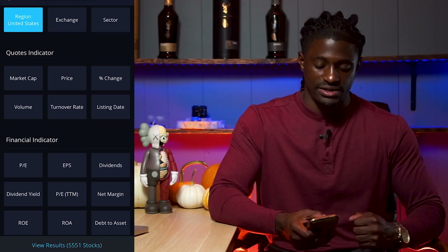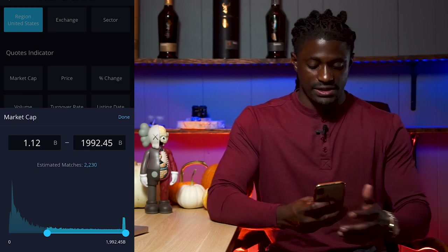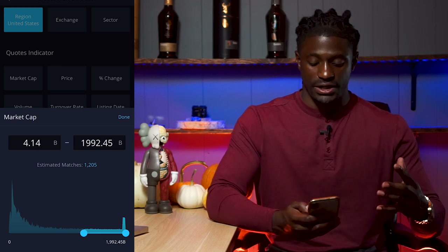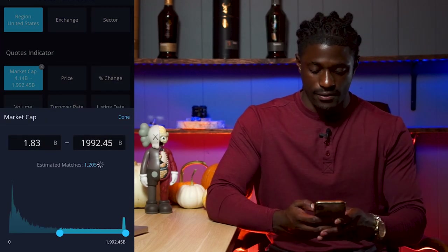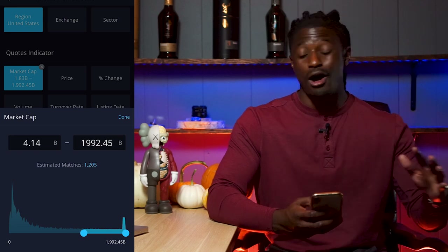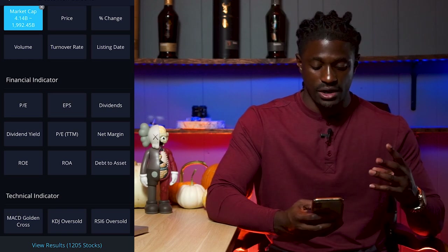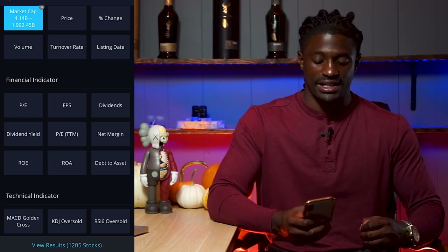I'm going to click market cap and set it to companies in the trillions down to around four to five billion dollars, which drops out all the penny stocks. Now it shows 1,205 stocks in our results. Moving on to the financial indicators section, there's PE, EPS, dividends, dividend yield, net margin, ROE, ROA, and debt to assets. Since I've been growing my dividend portfolio, let's click on dividend yield.